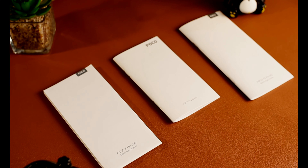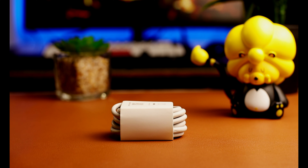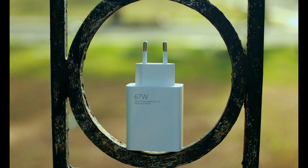Sa box ng Poco X4 Pro 5G, meron tayong dokumentation, SIM ejector pin, free jelly case, tapos Type-C cable at meron tong 67W fast charger.